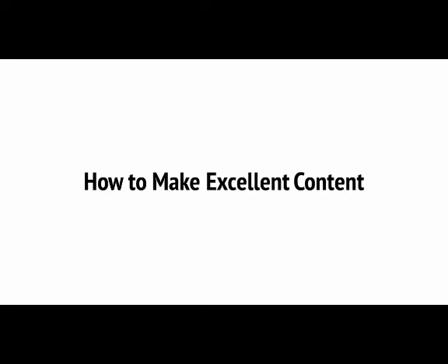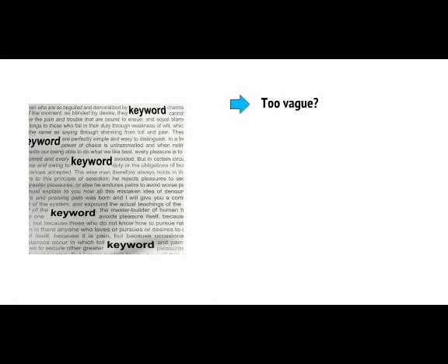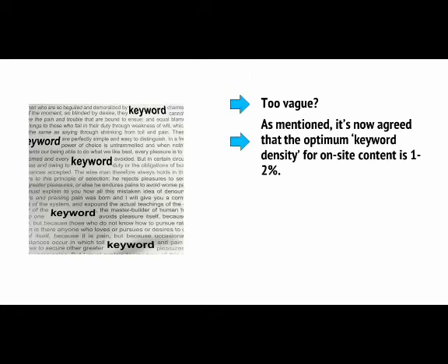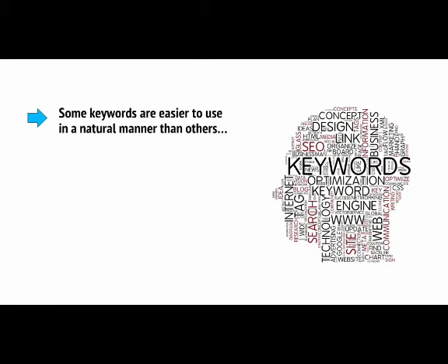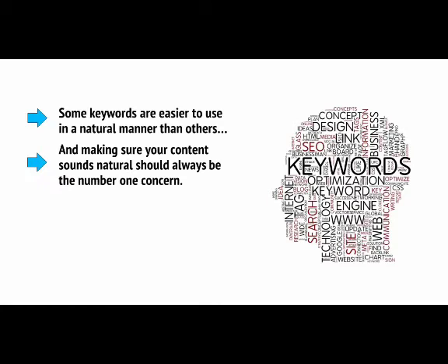There's a fine line to walk here. You need to repeat the phrase a few times to ensure that you create that association, but you also need to make sure that you don't overdo it and thereby appear to be spamming. It's now agreed that the optimum keyword density for on-site content is 1 to 2%. This means you can use your phrase once every 100 to 200 words, but you also need to use your common sense. Some keywords are easier to use in a natural manner than others, and making sure your content sounds natural should always be the number one concern.